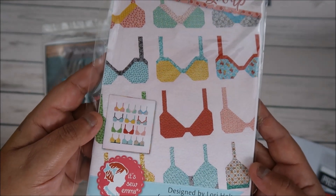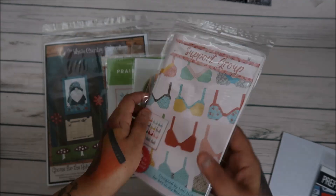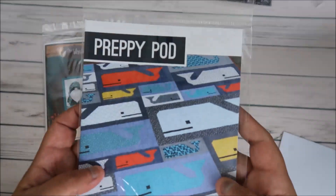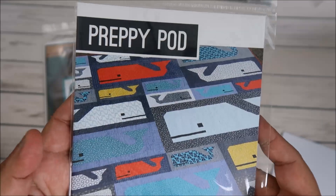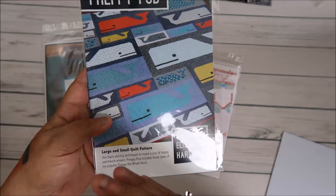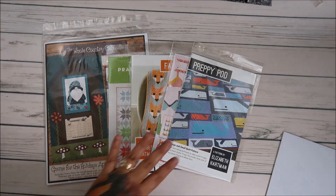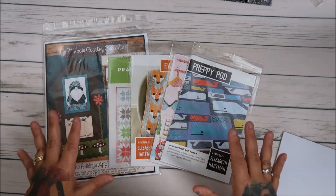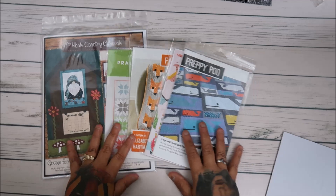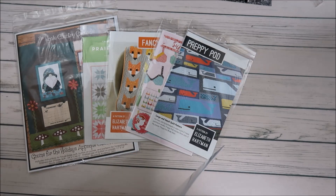This one I really wanted to do — it's from Fat Quarter Shop and the pattern is from Preppy Pod, another Elizabeth Hartman design. I'm digging all her patterns; she is just fabulous. I've been looking at all her patterns, opening them up and studying them, and they look pretty easy to understand — not super easy, but easy enough to follow what she's going for and how to organize things.